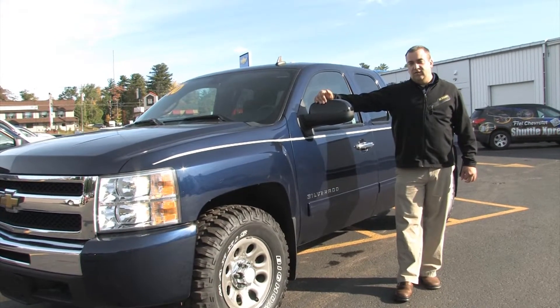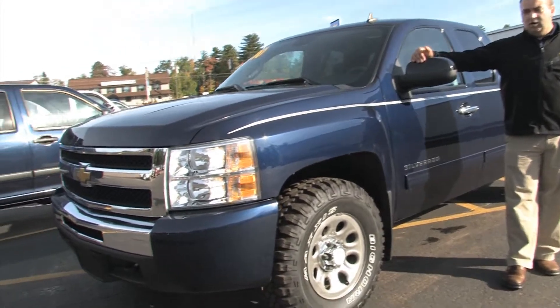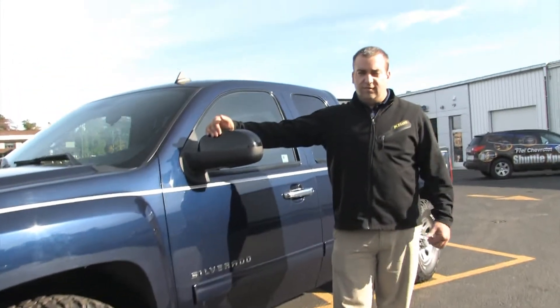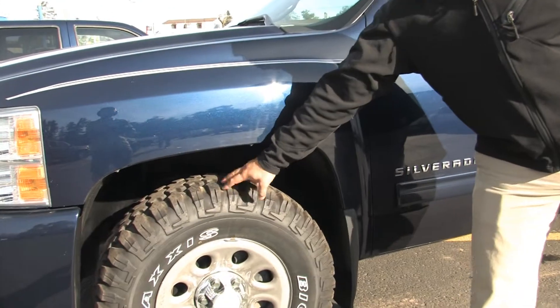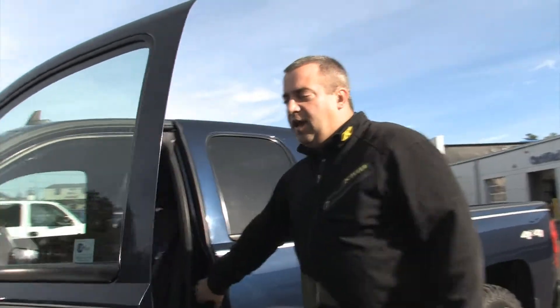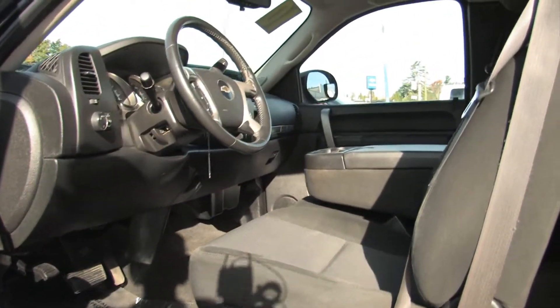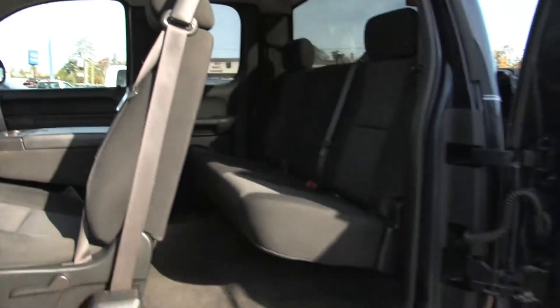Hi, this is Matt Winfield from BetterGetAChevy.com. Today I'd like to talk to you about our 2010 Chevy Silverado LT trim level. It's got the 5.3 liter, locking differential, a lot of meat on the tires — made for getting out in the woods. It's the extended cab, but the doors open up wide enough for getting people in and out of the truck. There's plenty of room, easy to get in and out.